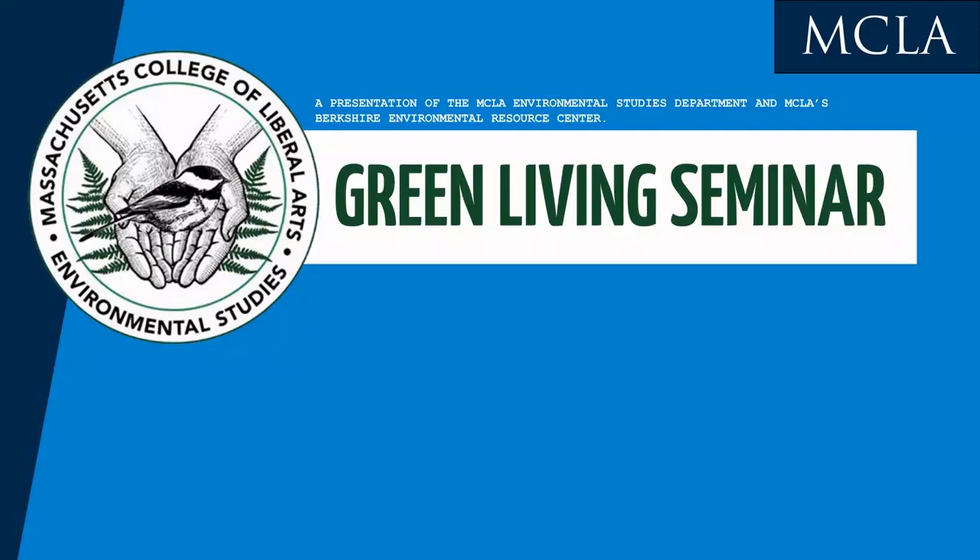Welcome to MCLA and tonight's presentation in this semester's Green Living Seminar. I'm Elena Treister in the Environmental Studies Department. This semester's seminar is organized around the theme of environmental pollution. All presentations are free and open to the public, taking place on Thursdays at 5:30 in the Feigenbaum Center for Science and Innovation, Room 121. Today's presentation will last about 45 minutes with an opportunity for questions at the end, and a quick announcement for next week's presentation on Thursday, February 27th.